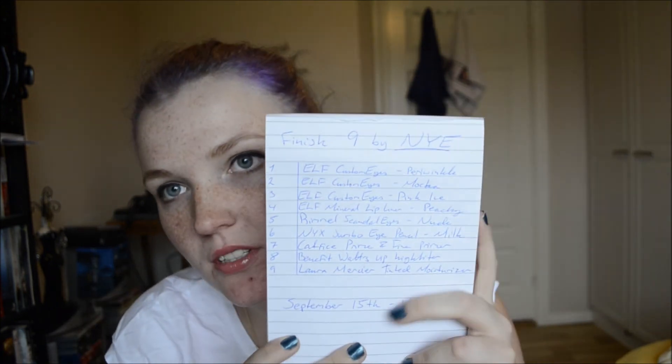Hi guys, I wanted to do another project pan kind of thing, and this one I'm doing is 'Finish 9 by New Year's' — I don't know if it's a thing yet, but it is now. I have my little list here, which looks pretty much the same as last time. I do have three rollover products from my last one because I still want to finish them up.